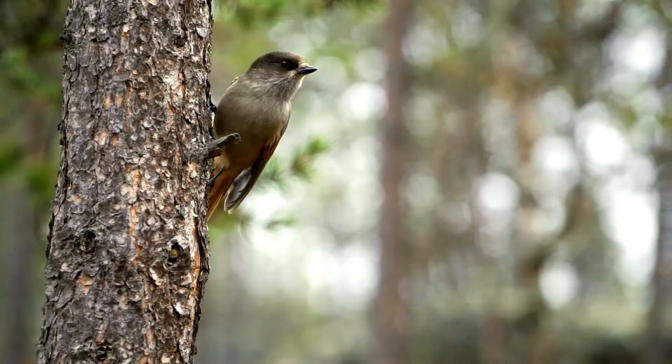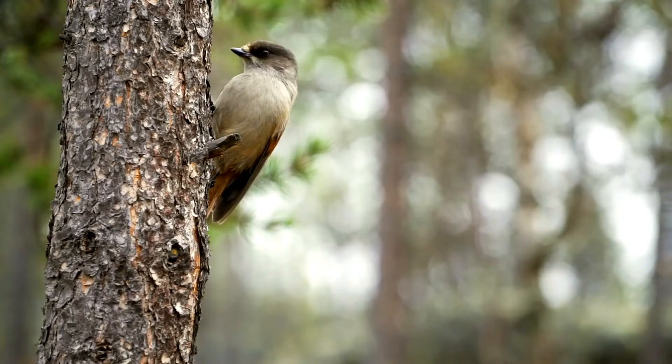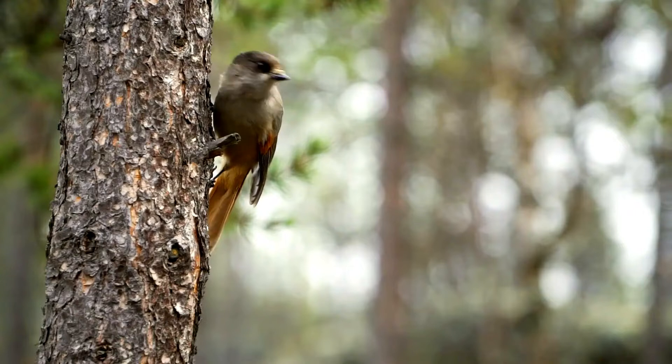It is the smallest of the Western Paleoarctic corvids. The adult plumage is grayish-brown, with a dark brown head, paler forehead and buff breast.